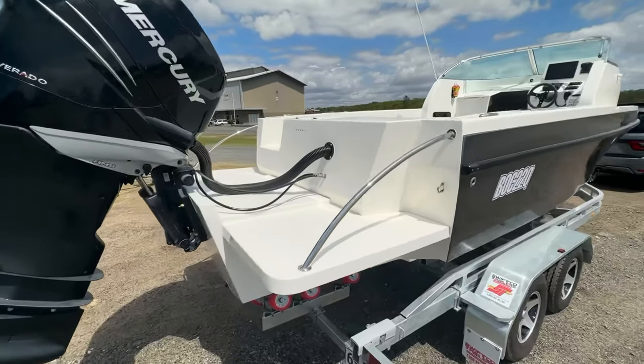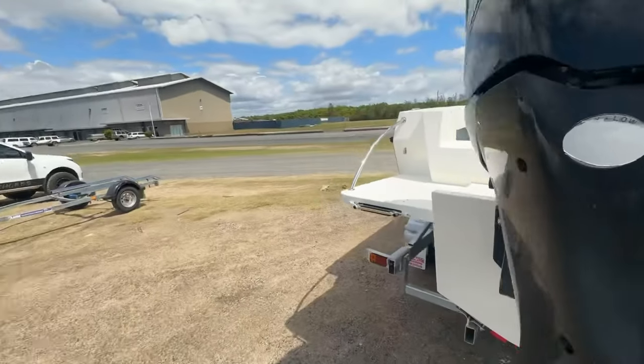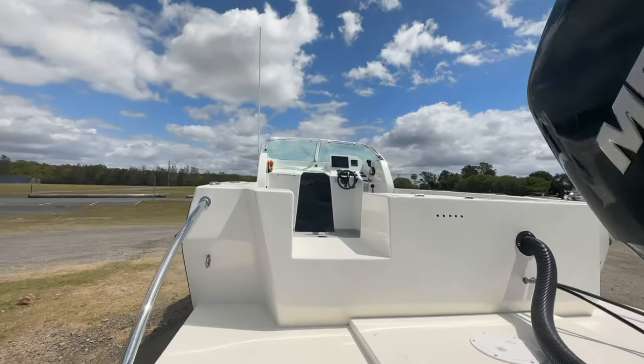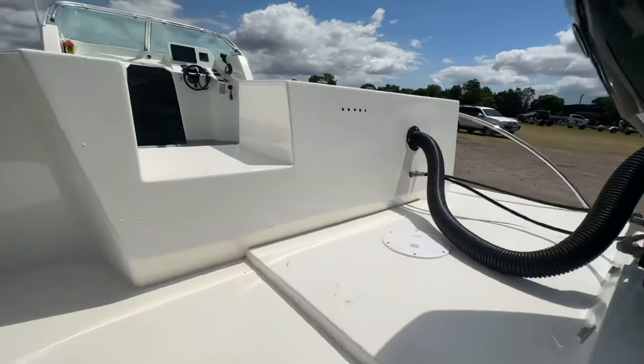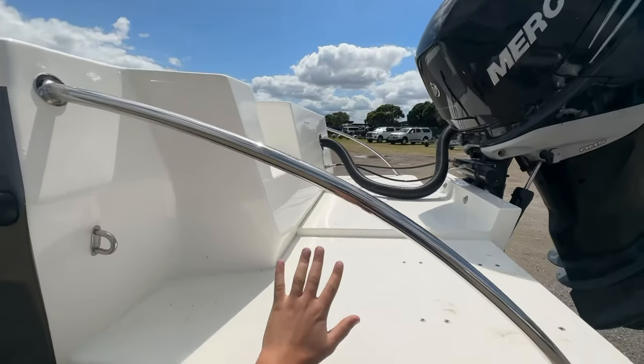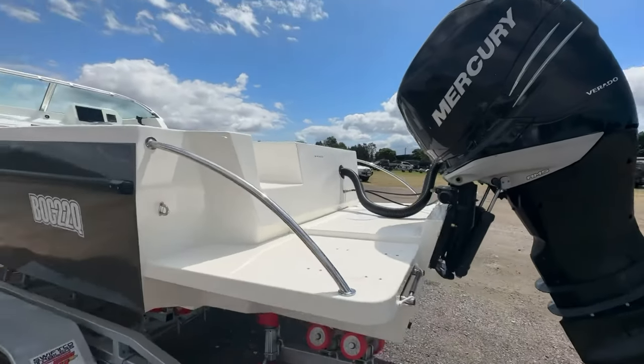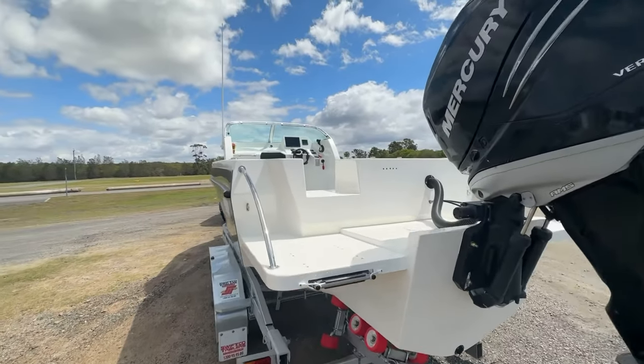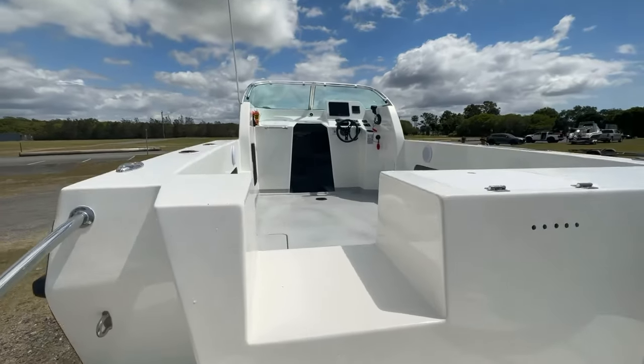Nice big transom steps on the back to get in and out of the boat really easily. Ladder up underneath. Walkway through the back, just to give you an idea of how big the space is — it's absolutely massive. Adam's got a big fuel tank fitted. Top speed was over 43 knots with the 300 that was fitted.